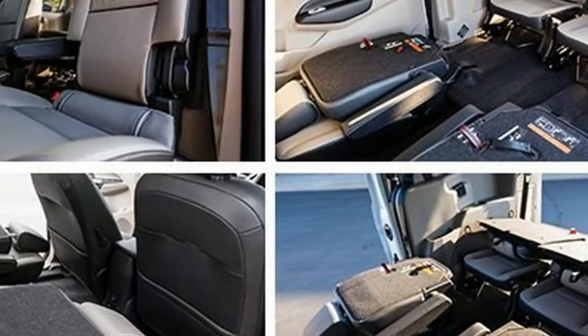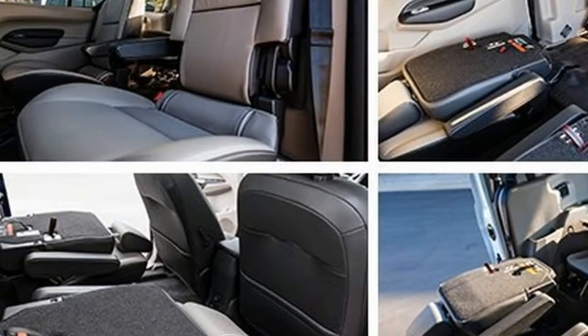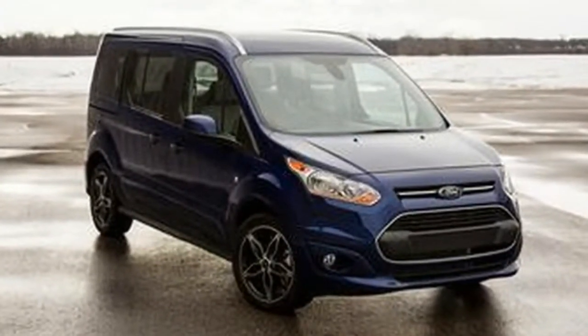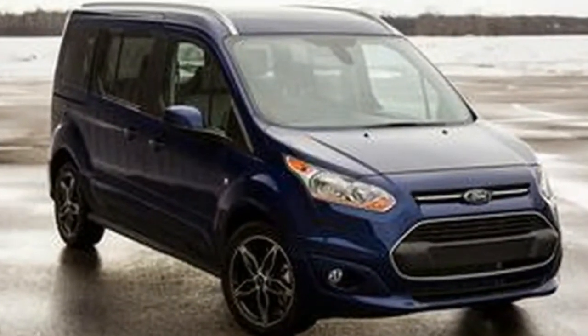At Ford, the name Transit is a trunk from which many branches grow. It has the core calling card for its multi-size, multi-function vans.